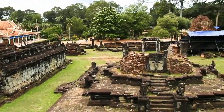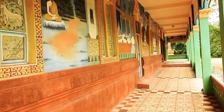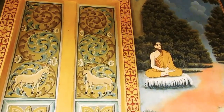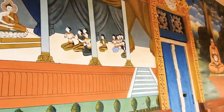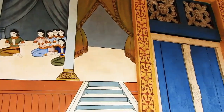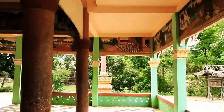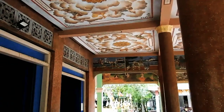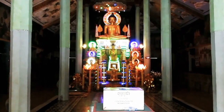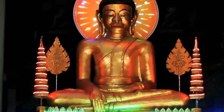Just to remind you again, Bakung Temple has totally five tiers or five levels, and each level of the temple represents each world of the mystical beings in Hinduism. The first level, the lowest one, represents the world of the Nagas. The second represents the world of the Garudas. The third represents the world of Jumen or Raksasas. The fourth represents Yaksas or the world of demons. And the topmost level represents the world of God or Heaven.